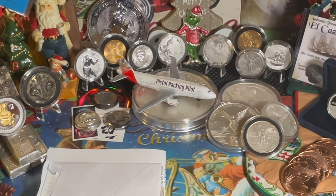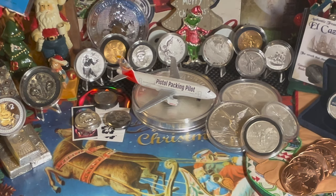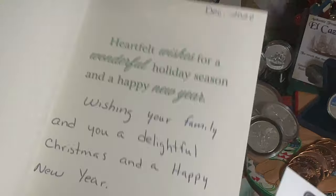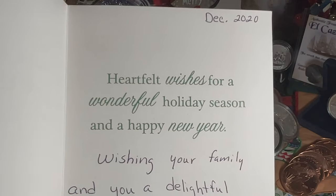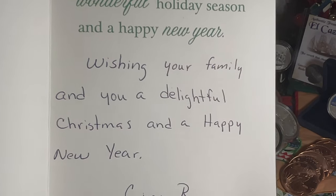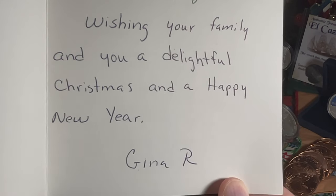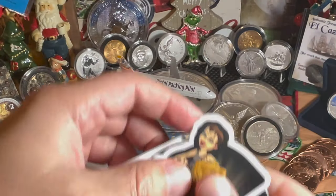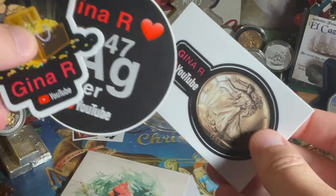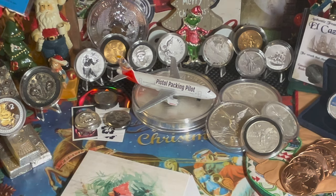I have a couple pieces of channel mail I'd like to show off. The first one is a very beautiful Christmas card and some stickers from Gina R. She wrote: 'Heartfelt wishes for a wonderful holiday season and a happy new year. Wishing your family a delightful Christmas and a happy new year.' She also sent some really cool stickers. I really appreciate that — check her channel out.